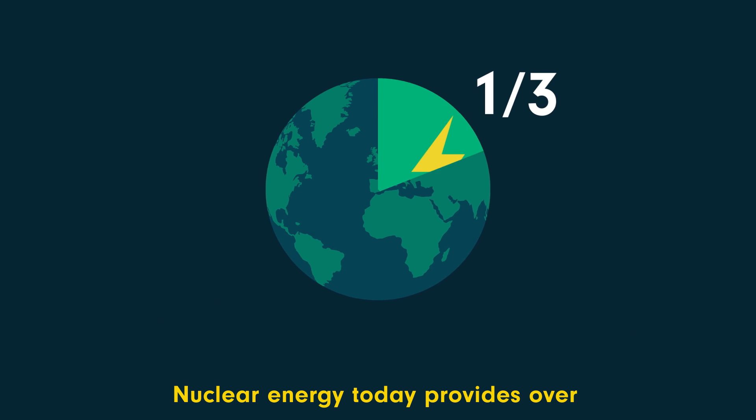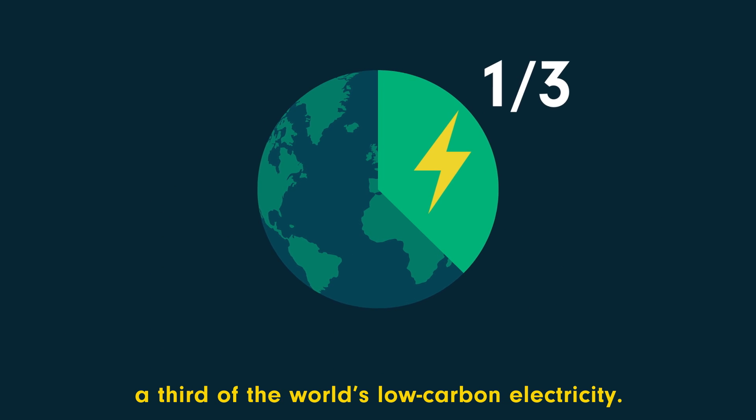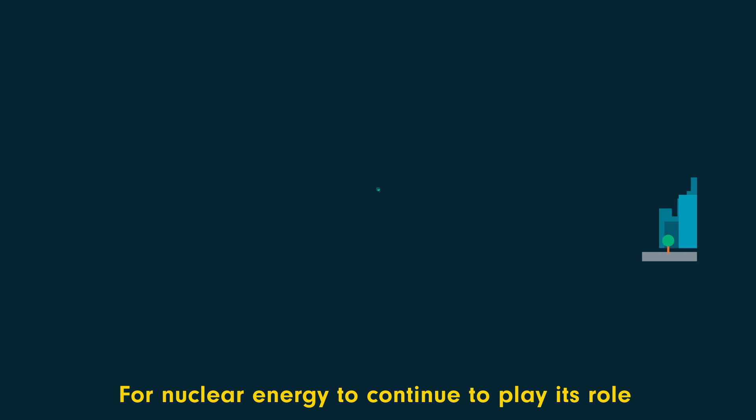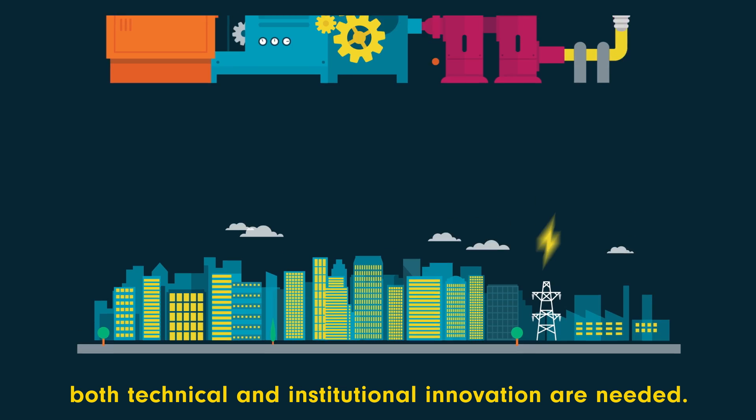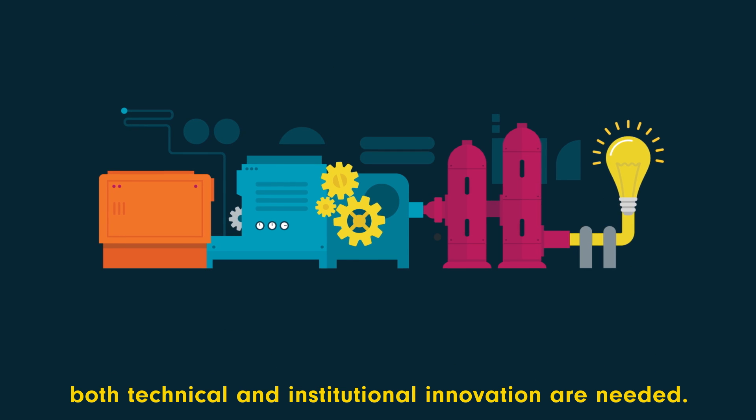Nuclear energy today provides over a third of the world's low carbon electricity. For nuclear energy to continue to play its role sustainably in global energy supply, both technical and institutional innovation are needed.